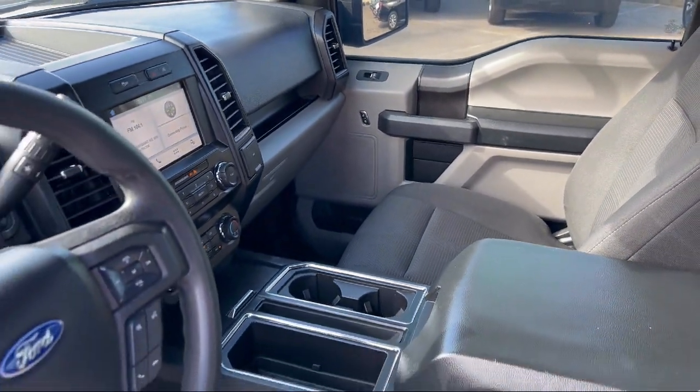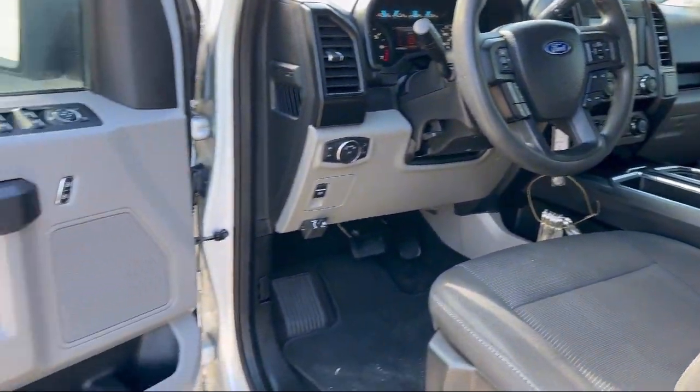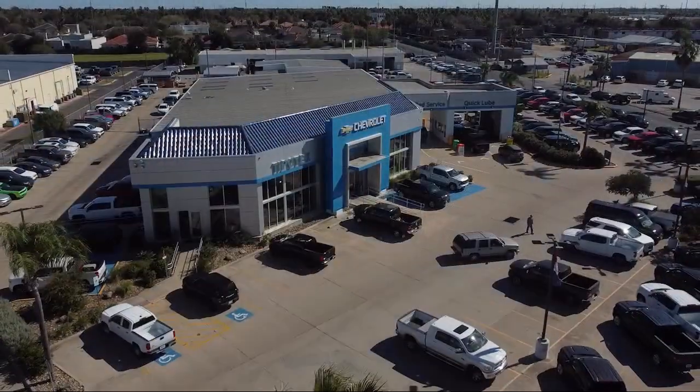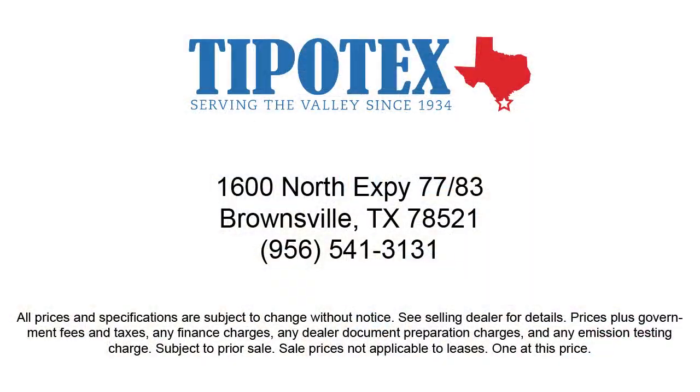Since 1934, family-owned Tipotec Chevrolet has been providing an honest, transparent, and customer-service-oriented purchasing experience for our friends and neighbors here in southern Texas. We have a team of long-tenured employees who offer a warm greeting and will get to know you by name. So come see us here at Tipotec Chevrolet, where we are driven to be the best.